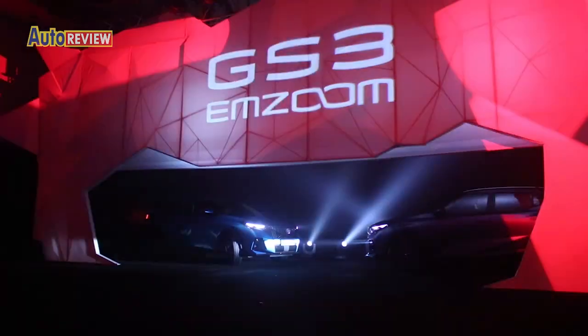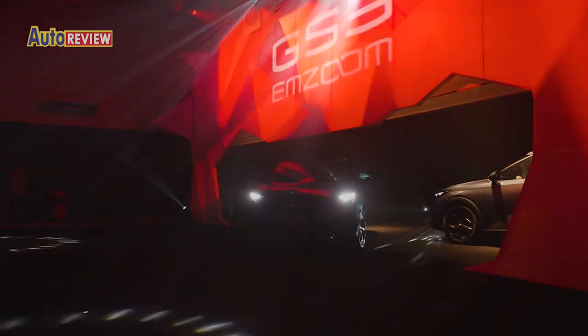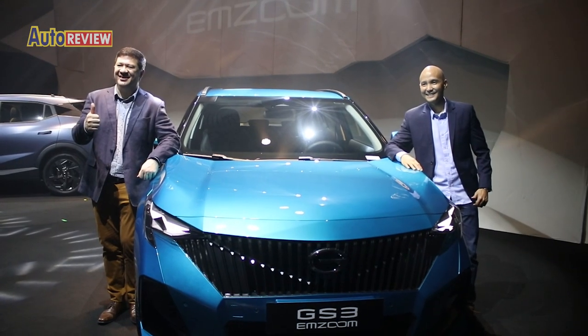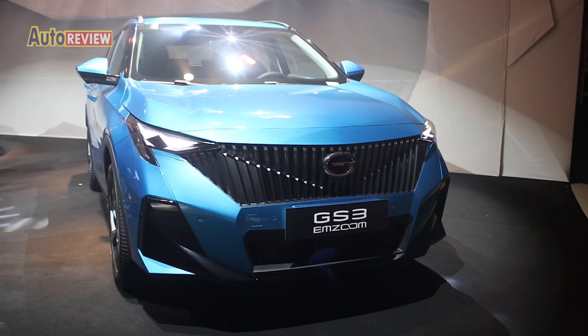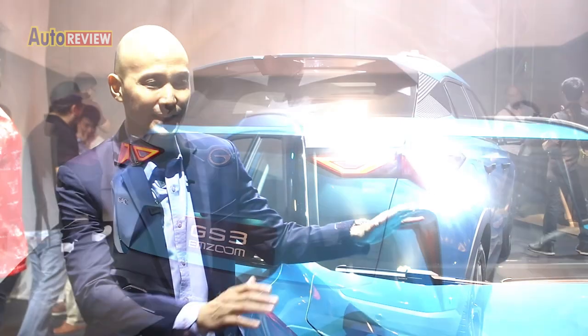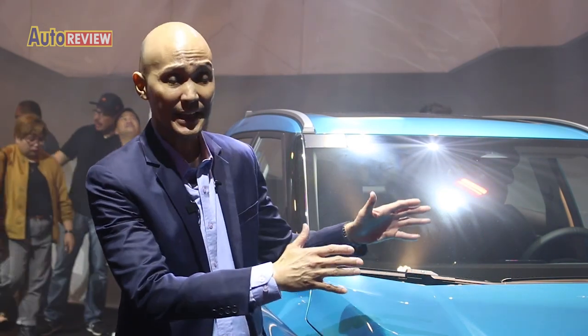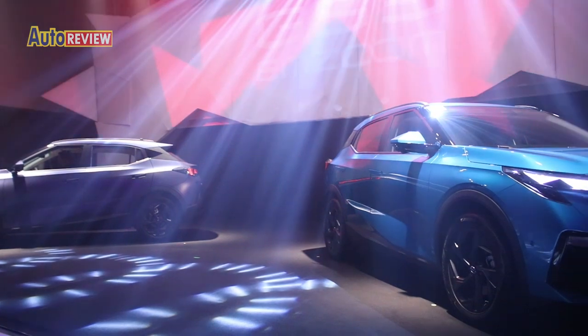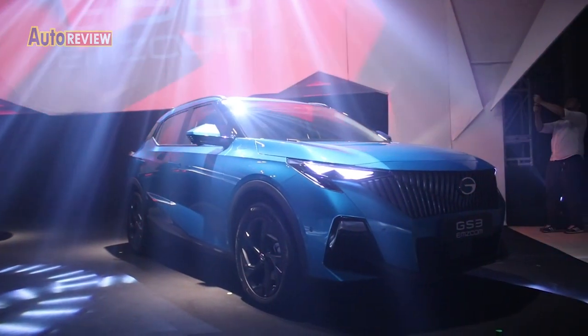GAC Motor Philippines hosted the grand launch of the all-new GS3 M-Zoom at the Blue Leaf Cosmopolitan in Quezon City. According to GAC Motor's brand head June Kahayon, the GS3 M-Zoom is the newest challenger in the scene with its fierce and sporty character. This new generation GS3 is a game-changer. With its price point, you get so much value for the money, aside from the engine, transmission technology, front-wing styling, body kit, and 18-inch rims.